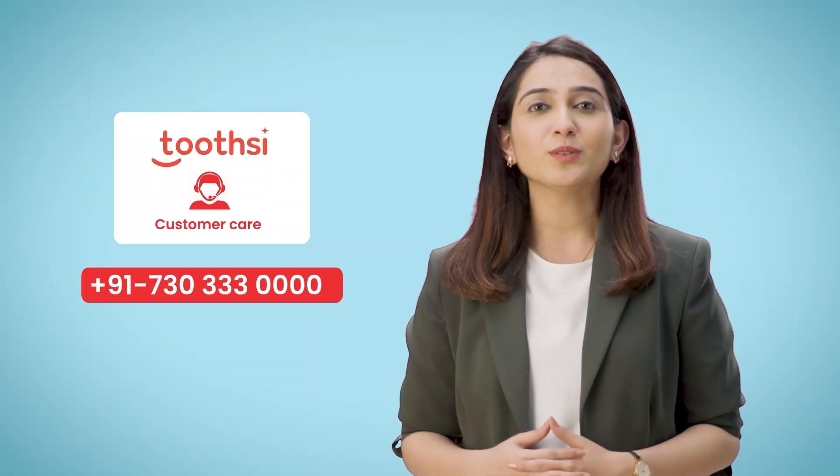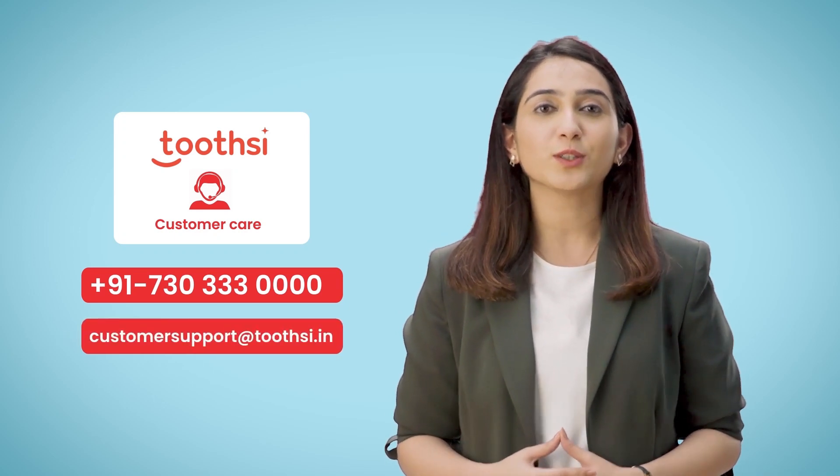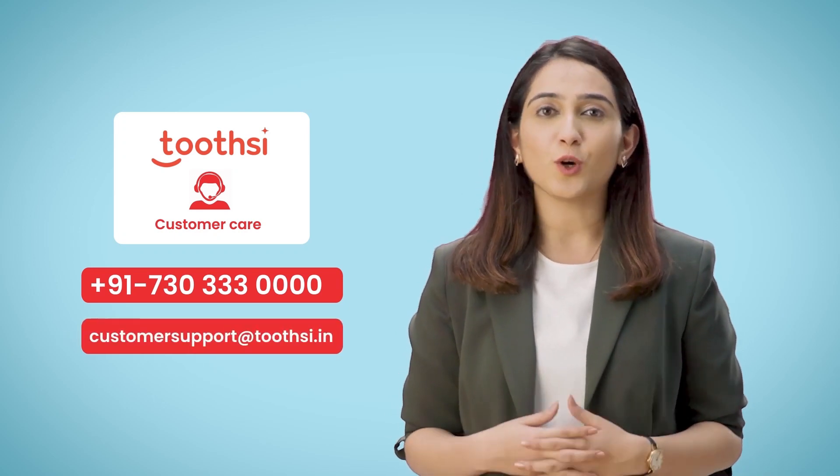Please feel free to call us on our customer service number 730-333-000 or reach us at CustomerSupport@Tootsie.in if you have any doubts or queries.